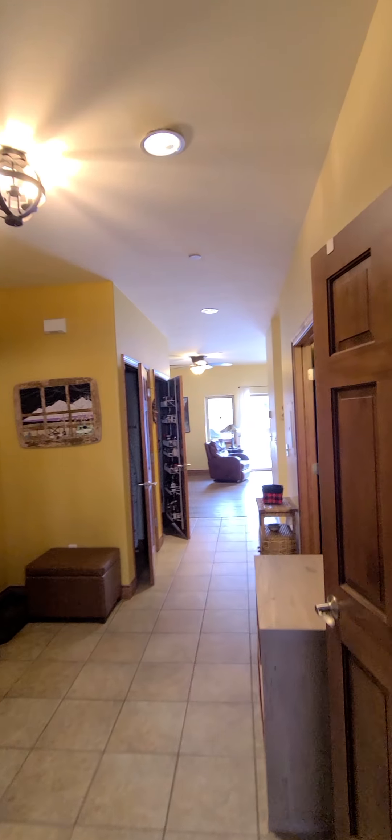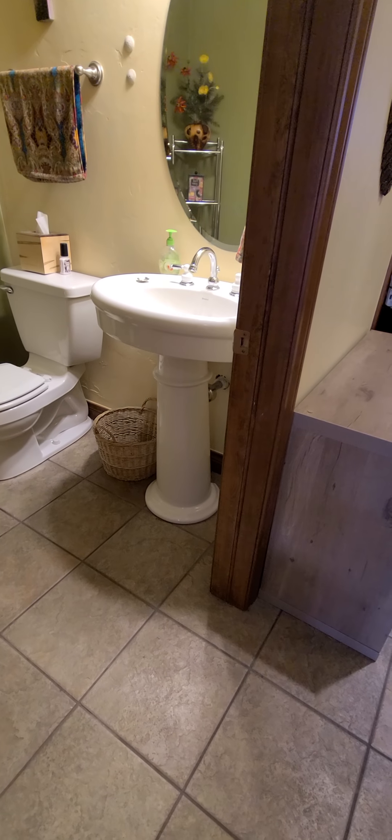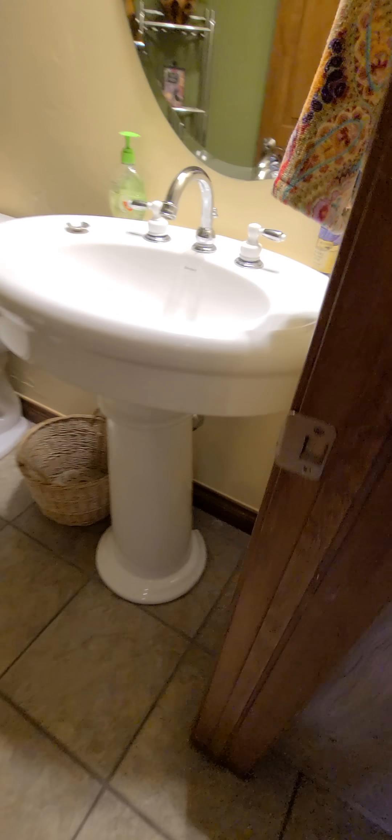Jacuzzi I think in there. Not huge but really tall ceilings — these are ten-foot ceilings throughout. Here's the hallway bath, half a bath. Really cute. Pedestal sink — I think that's an upgrade. I don't remember it; they used to have a cabinet but I could be wrong about that.